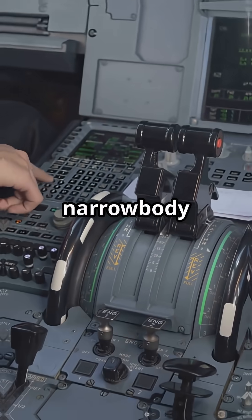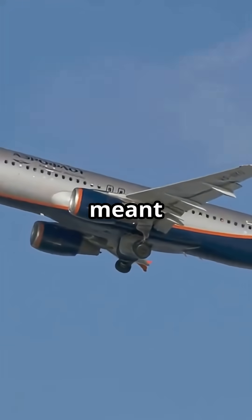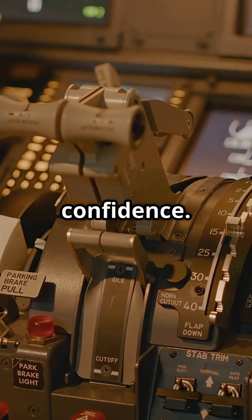It was the first narrowbody to get this level of redundancy. This meant Airbus could run advanced fly-by-wire systems with confidence.